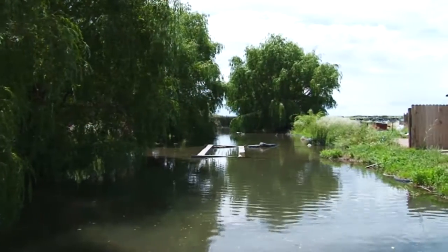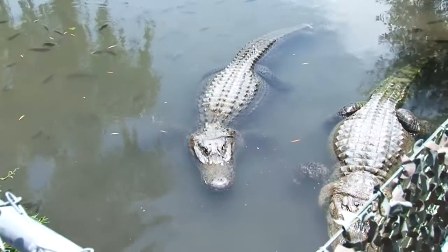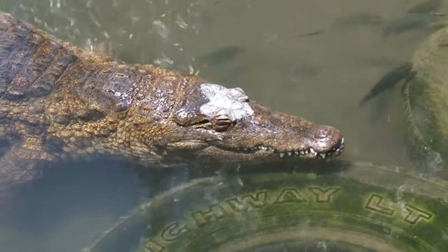The nice thing about this place and why the gators like it is there's a geothermal well that brings up hot water, so they love it. They can keep it nice even though Alamosa is one of the coldest places in the continental United States in the winter. But they have that hot water, so it keeps those gators nice and warm and comfortable. So let's go take a look and hopefully we'll leave with all of our fingers and toes.